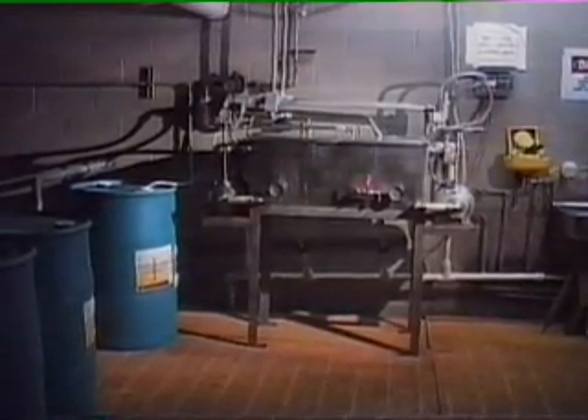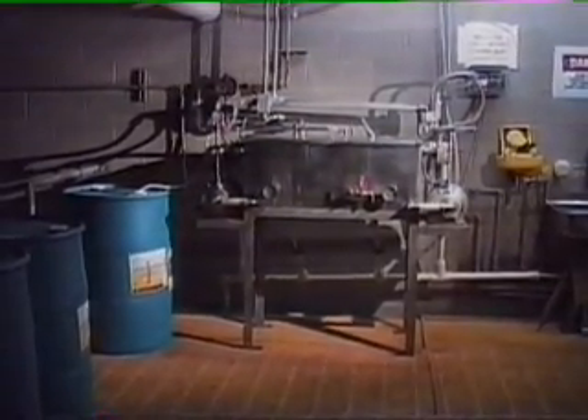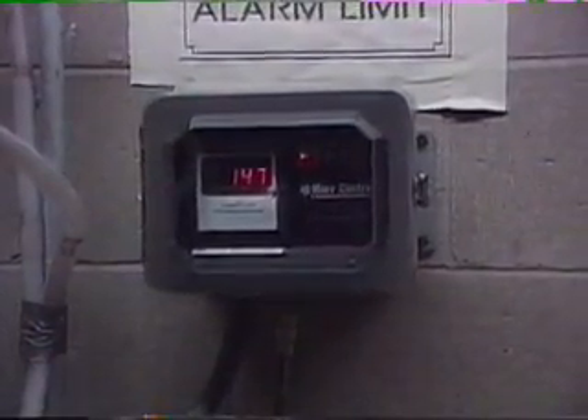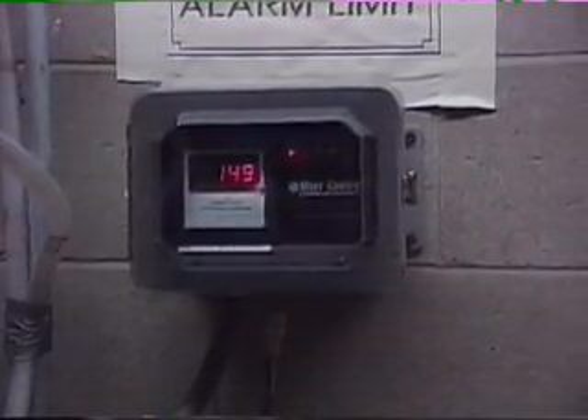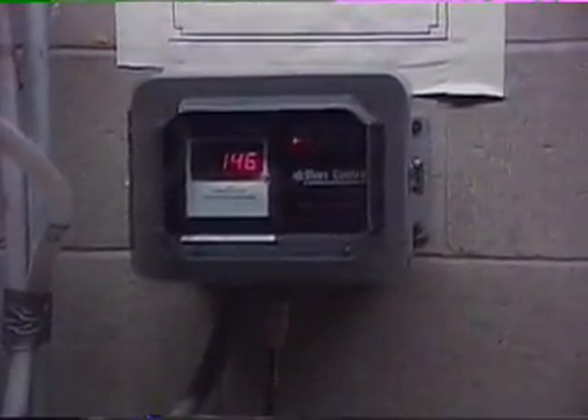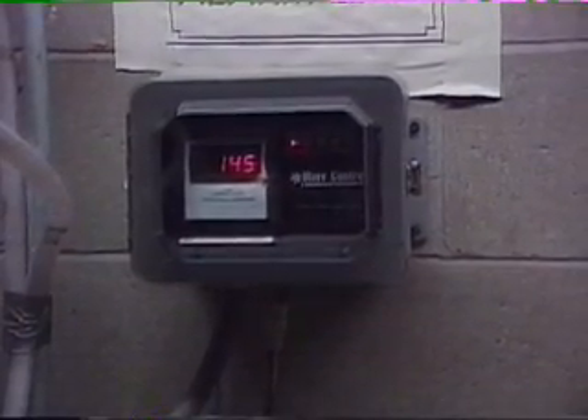The Chad mixing, pumping, and controlling system provides the following features and benefits. A digital conductivity meter is supplied to continually monitor the acid concentration. The acid concentration range is easily adjusted and can be readily monitored by plant and USDA personnel on an online production basis.